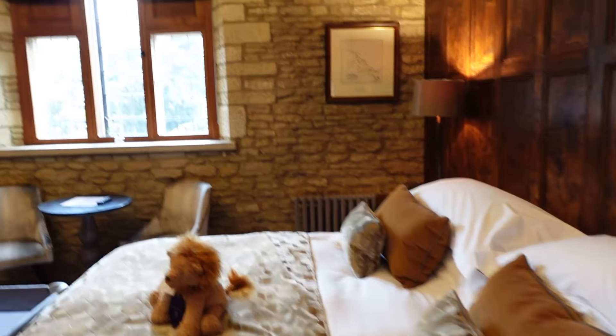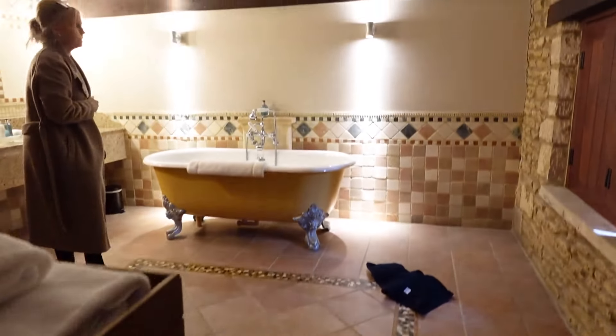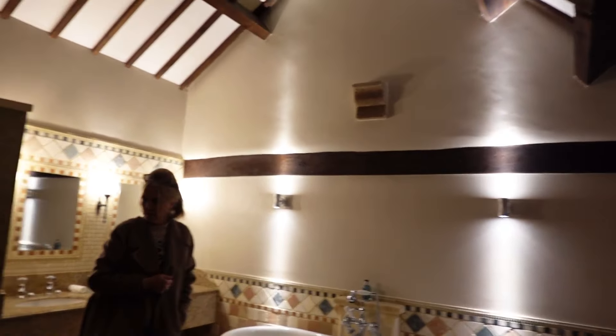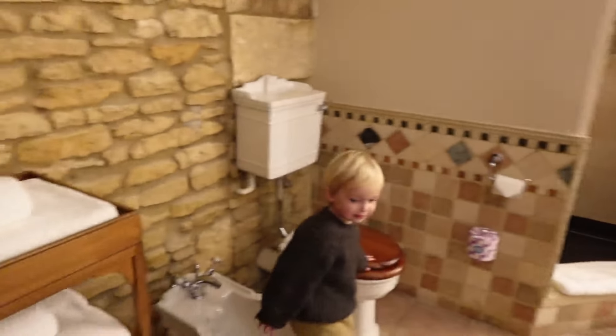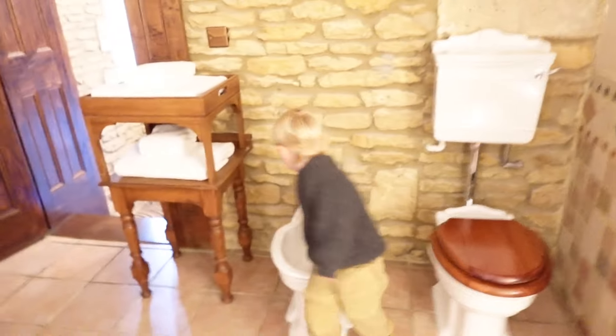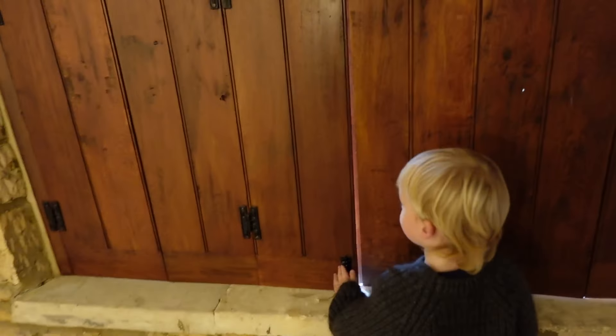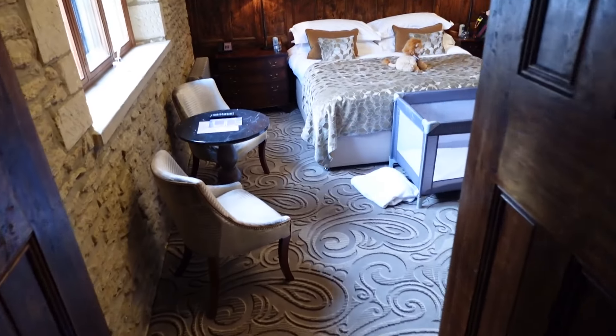Wow. Snow has stopped — it was really coming down. And then the bathroom was awesome. Look at this huge bathroom! That's called a bidet. I think we're going to move Wolfie's bed up here so it's really dark and quiet.